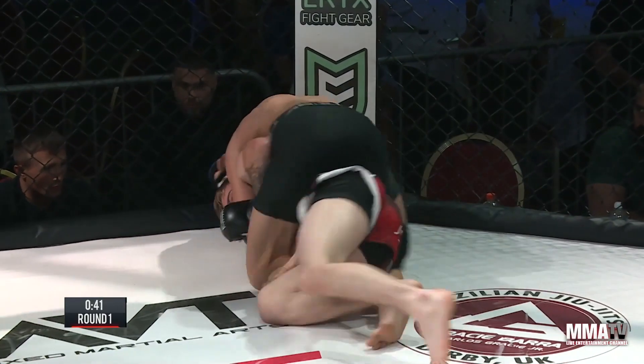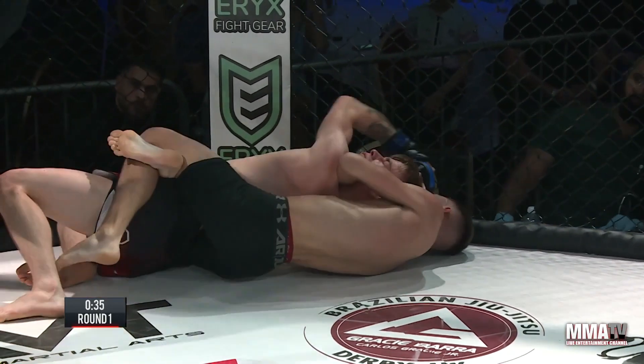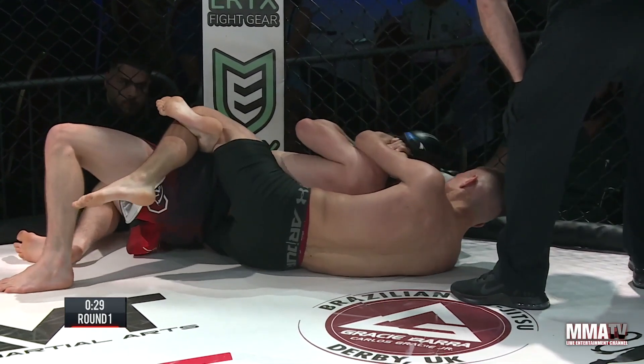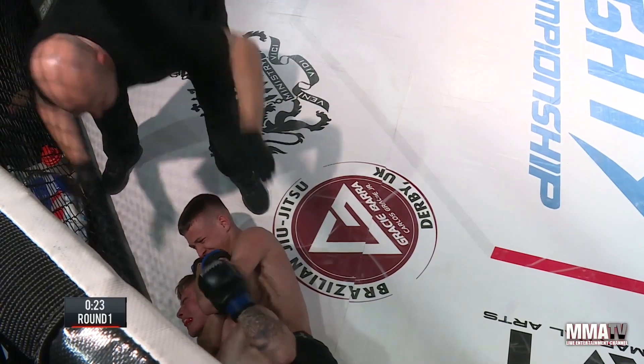He's got the backing — both hooks in. A lovely body lock pass there from Ethan Wilson. Flattening his man out. Looks under the chin — I think he's got it here. Body triangle on there as well, really sucking the air out of Liam Fullerton. Liam Fullerton straining with everything he's got to try and stay in this fight. He's fighting the top hand — he's doing the right thing, but that looks tight.